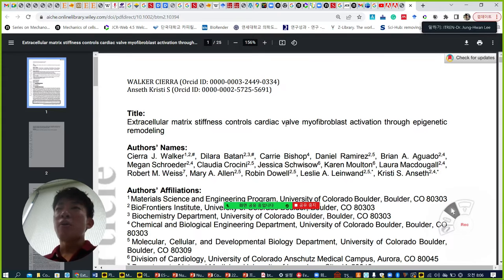Already some people know about cardiac valve myofibroblasts. As you'd expect, the cardiac valve is a very important anatomic structure, but sometimes in a pathologic manner, the cardiac valve can be stiffened, and it causes severe damage to the heart. Based on this context, they try to study how cardiac valve myofibroblasts can be tuned by different stiffness.